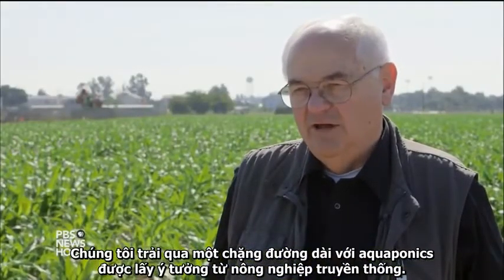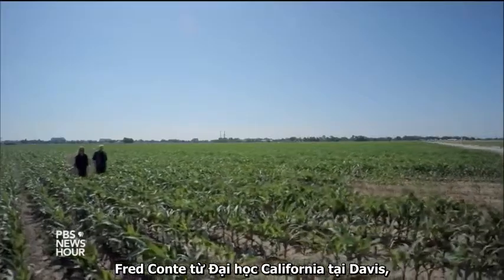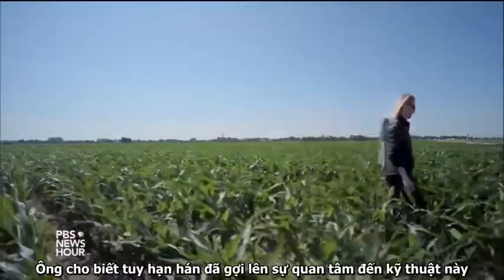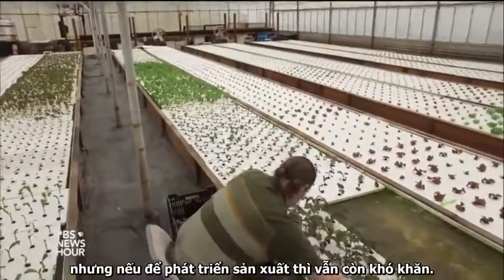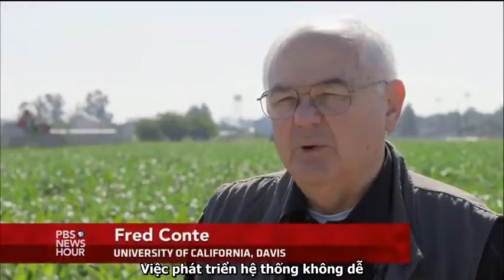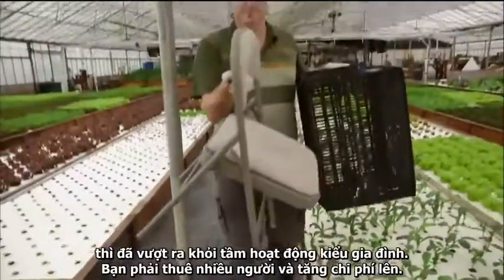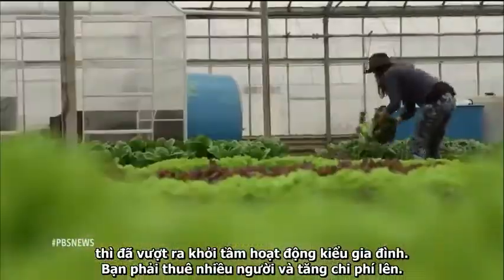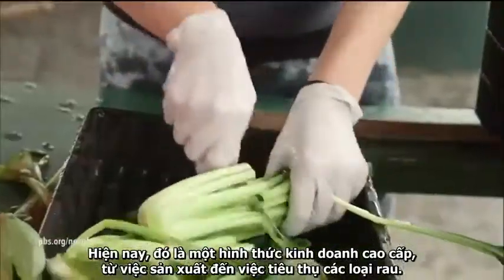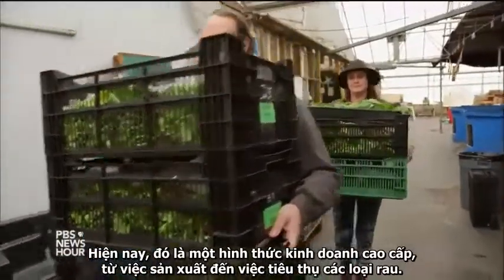We are a long way off from aquaponics taking the place of traditional agriculture. Fred Conte from the University of California at Davis, one of the country's top agricultural schools, studies aquaponics. He says the drought has piqued interest in the technique, but it remains a very small, niche way to grow produce. Scaling up is the difficult part — once you get beyond about an acre of production, it moves out from the family-type operation. You're hiring more and more people and costs go up. Right now, it's a high-end business, all the way from production through consumption of the vegetables.